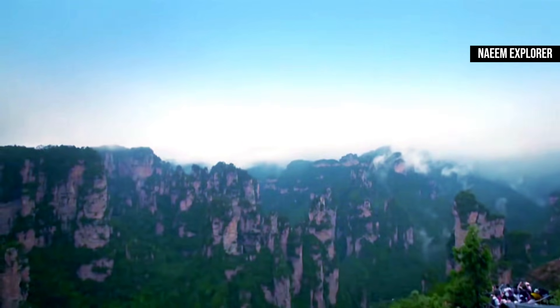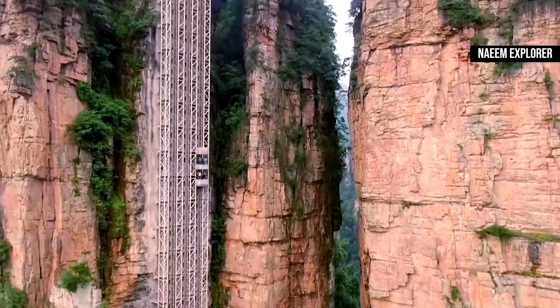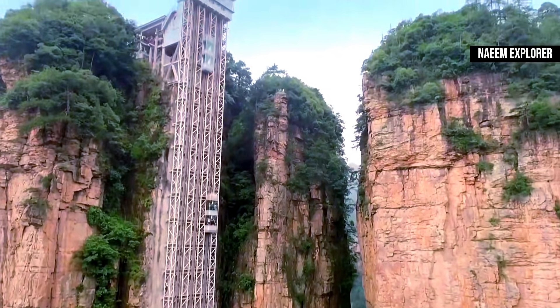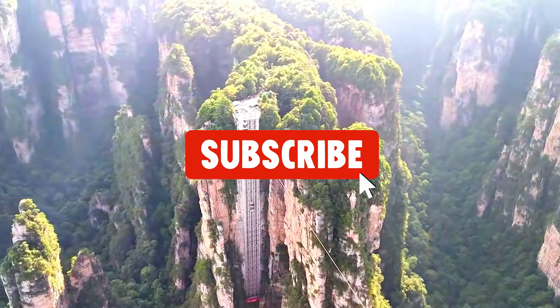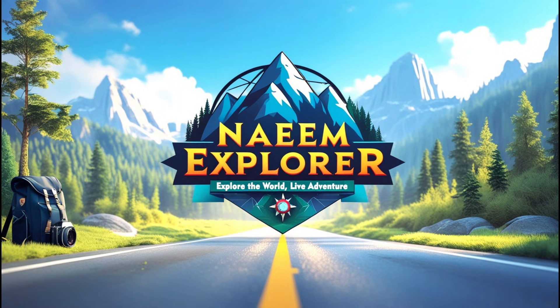This is also due to the amazing work of the Bailong Elevator. Thanks for joining me on this tour — if you enjoyed this video, please like, subscribe, and hit that bell icon for more amazing content. See you next time.